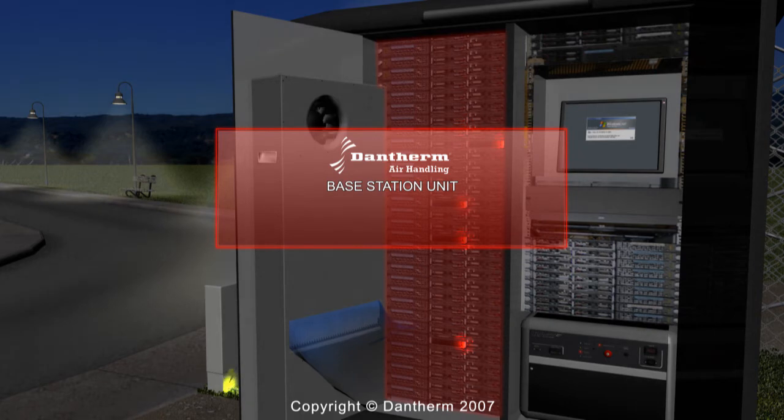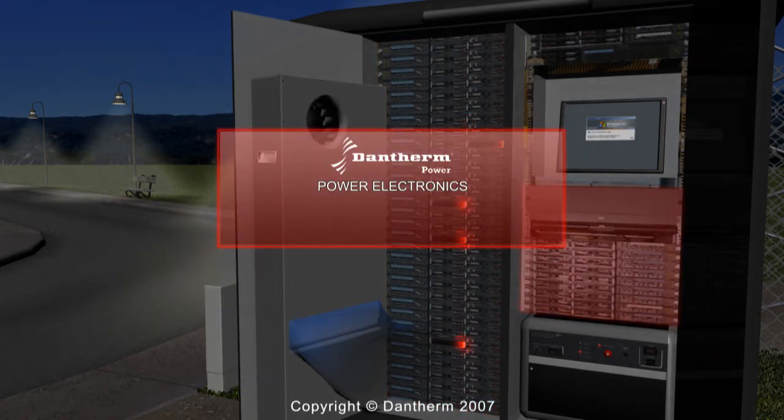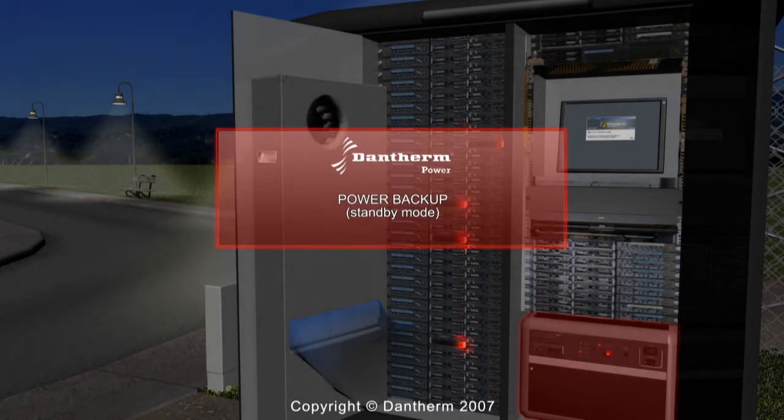A customized Dantherm solution will maintain perfect thermal conditions with outside temperatures ranging from minus 40 to plus 55 degrees Celsius and relative humidity levels between 0 and 100%.